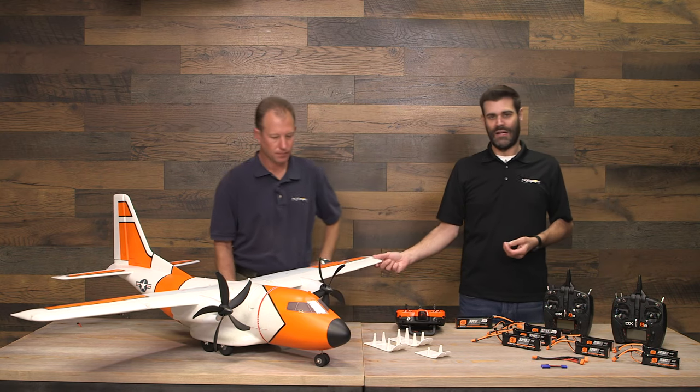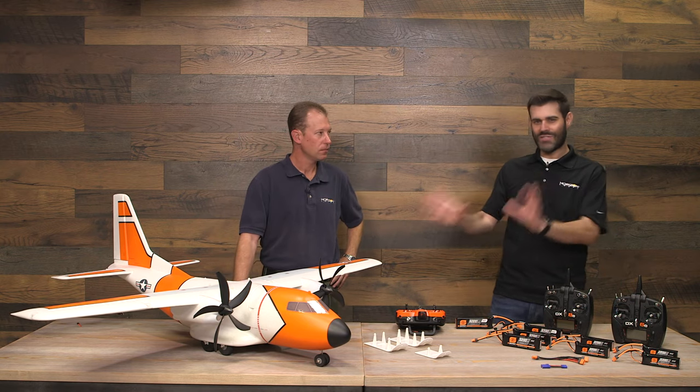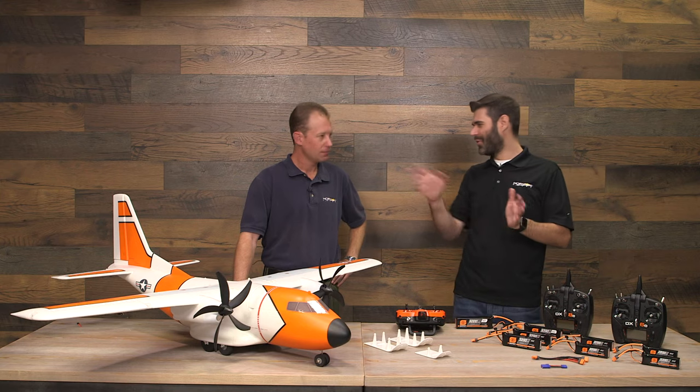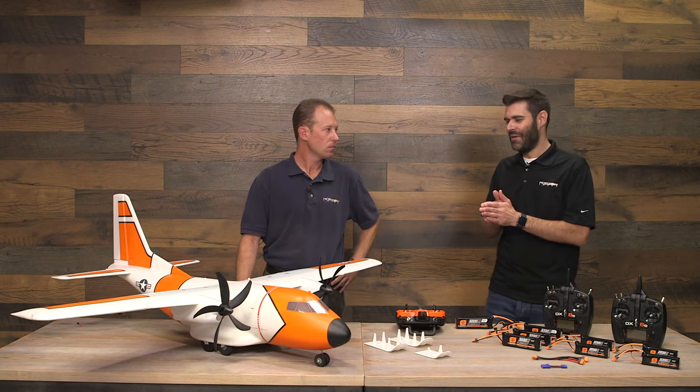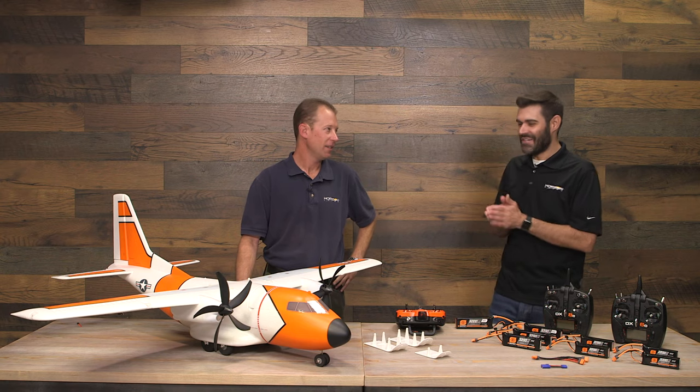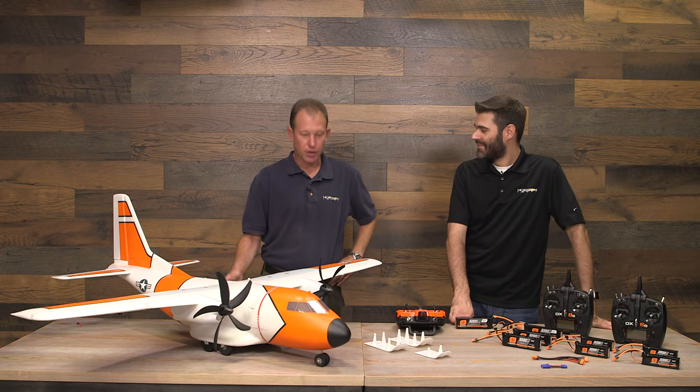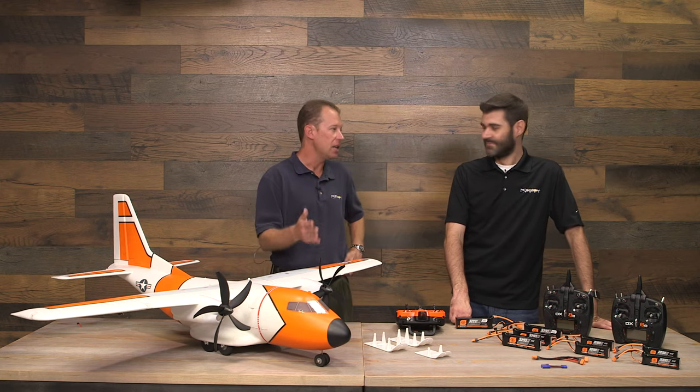That's the point of the EC1500: an airplane that looks a certain way and can fly that way if you want — put the flaps down, cruise around, touch and goes, open and close the cargo door. But you can also pour the coals on and it's actually a pretty good 3D airplane. Even if you're just flying scale, having that power available is always a great thing, whether you'll ever loop it, roll it, or hover it.